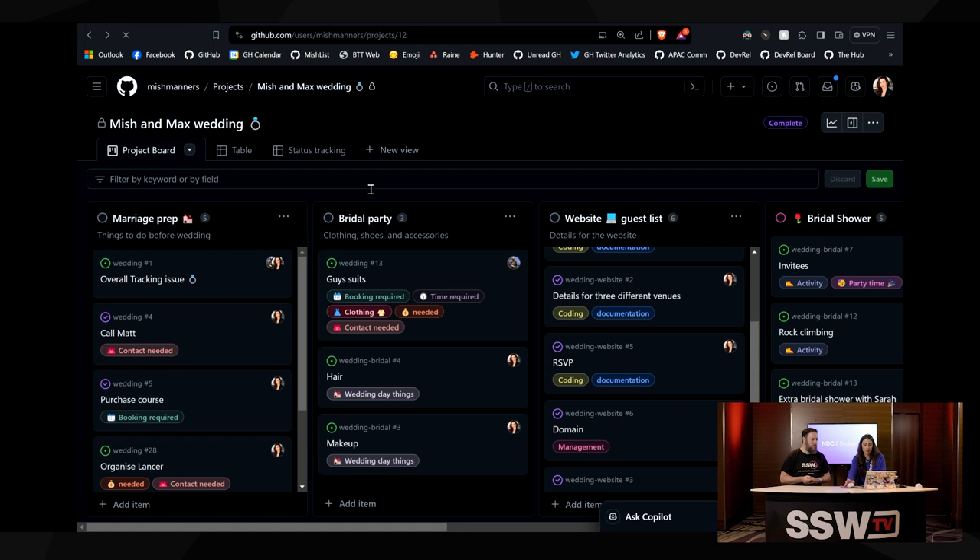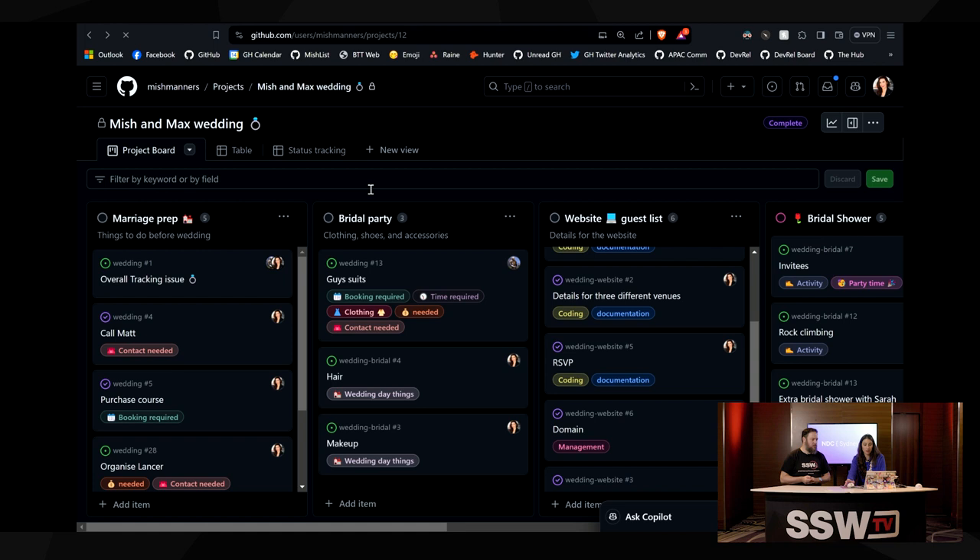Say if you're in the marketing team and you've almost got all the marketing materials ready to go for the launch. Before you do that, you go and check the status of this project — oh look, it's now at risk, so we're not going to ship on time. We can either hold off our marketing or spend more time on it. We ran our conference booth through GitHub Projects, and we had all different people in the org on it — TV crew, devs making changes to apps, marketing.